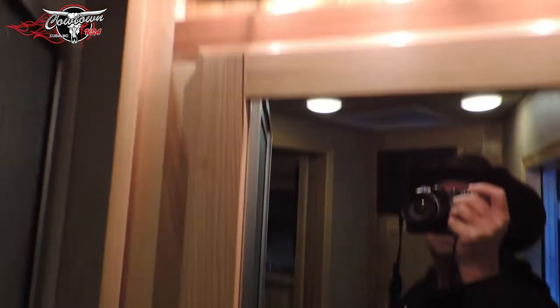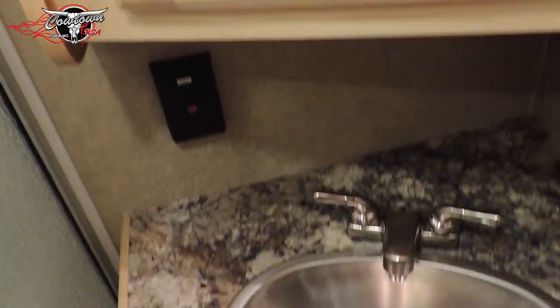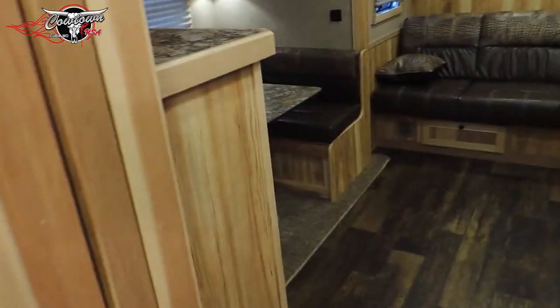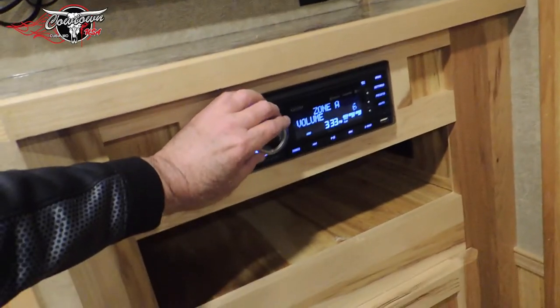Frosted glass in the shower. Nice vanity. Pocket door that slides out of the way. Flat screen TV. Another hanging closet there as well.